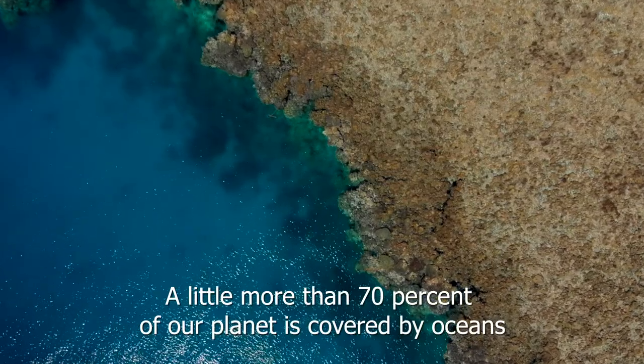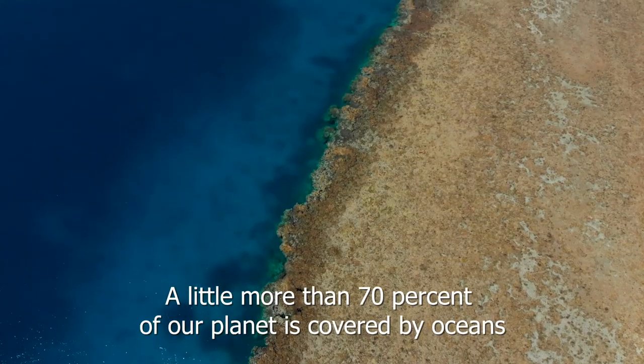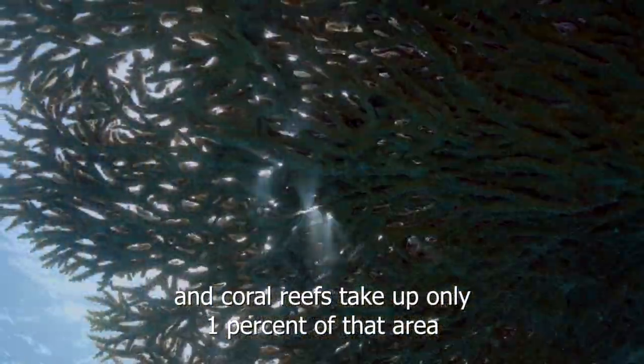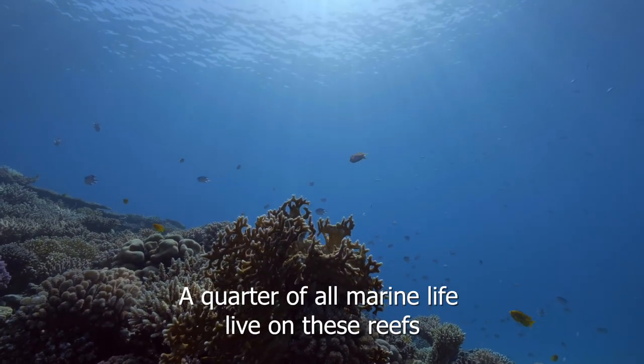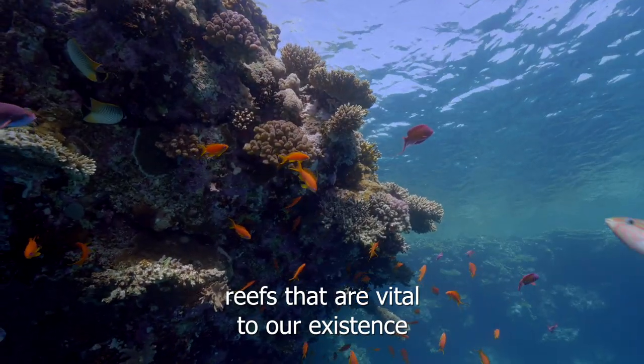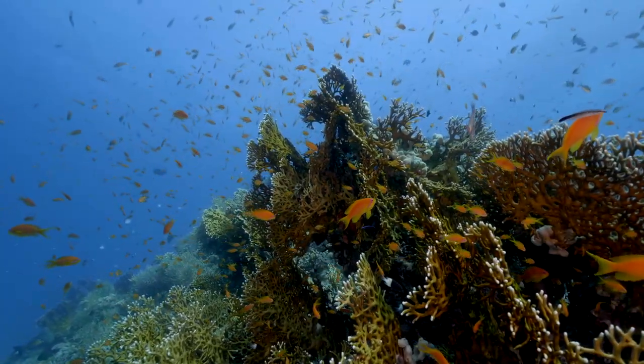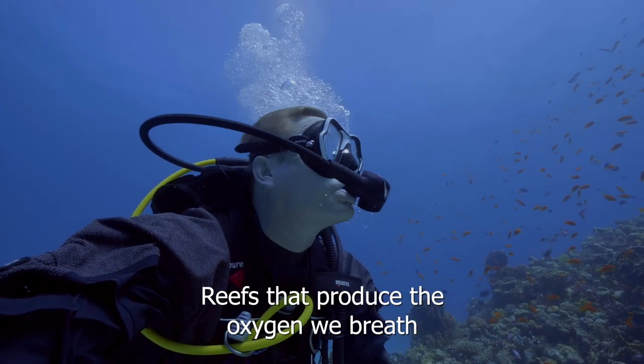A little more than 70% of our planet is covered by oceans. And coral reefs take up only 1% of that area. A quarter of all marine life live on these reefs — reefs that are vital to our existence, reefs that produce the oxygen we breathe.